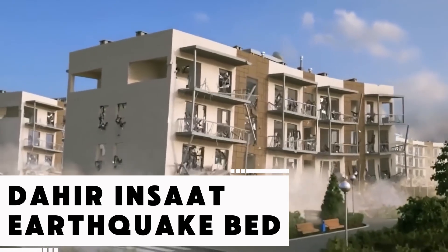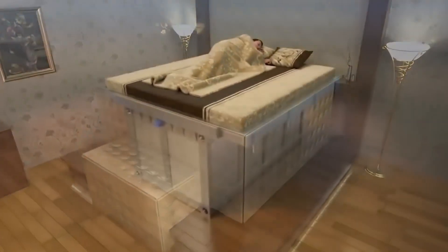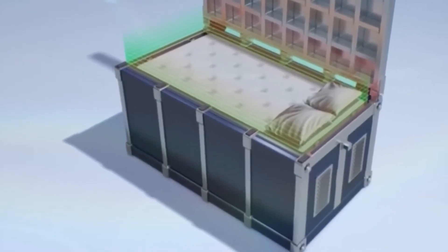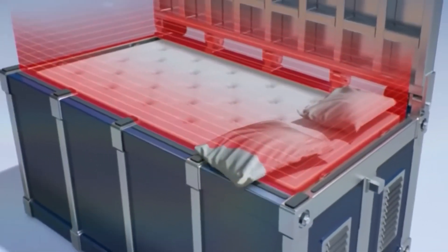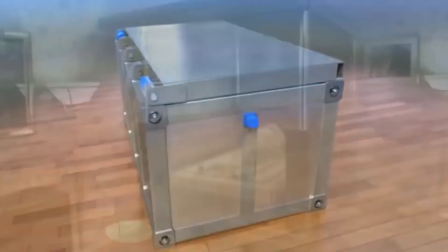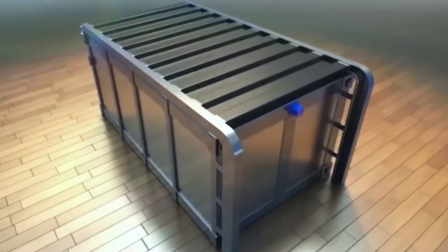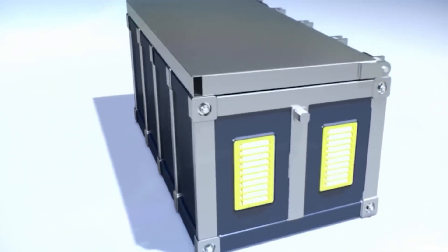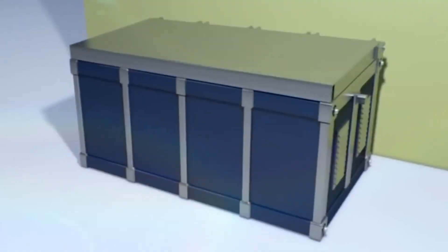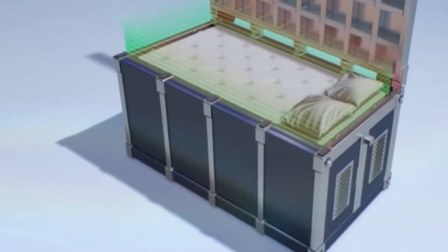If an earthquake hits in the dead of night, the odds of escaping unscathed are slim. That's why inventor Diasinov designed a survival bed that acts as an instant protective capsule. Triggered by seismic tremors, the bed either drops its occupant into a steel chamber or seals them in with folding panels, shielding people from debris. Vents ensure breathable air inside, and survival supplies — water, bandages, flashlights, and fire extinguishers — are hidden under the mattress. It's not just a bed; it's a self-contained rescue zone.